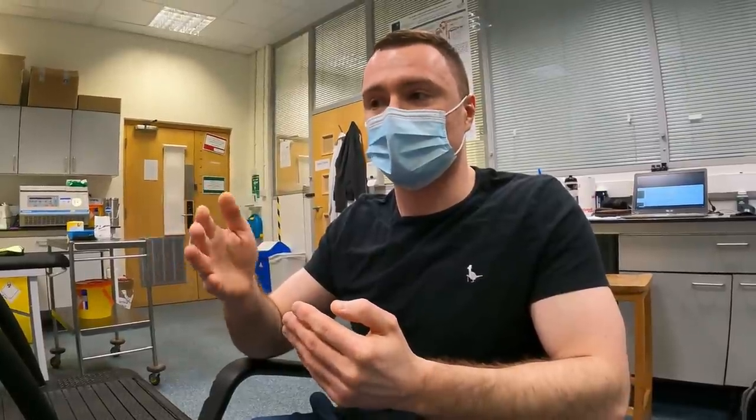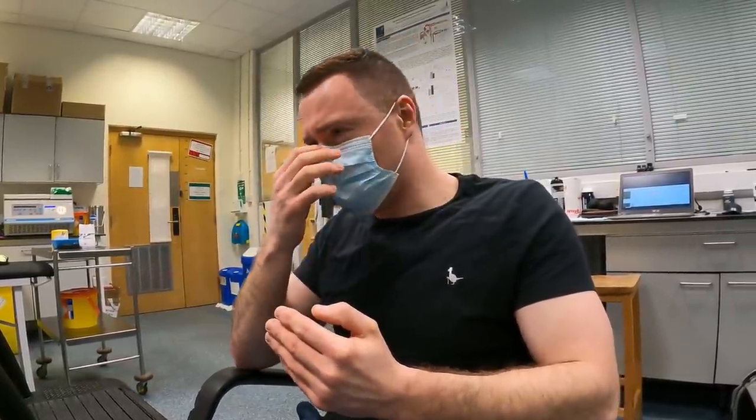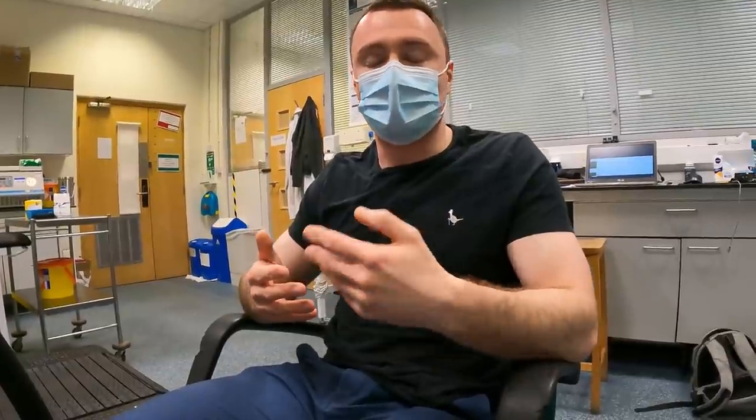Where this lactate threshold sits as a proportion of your VO2 max or your critical power varies person to person a lot. That's determined by your genetics — the different fibre types you have in your legs — how well trained you are, and what type of training you've been doing. If you've been doing a lot of zone two base mile training, you'd expect this threshold to increase. Whereas if you've been doing a lot of threshold or VO2 max training, it might sit proportionally lower.